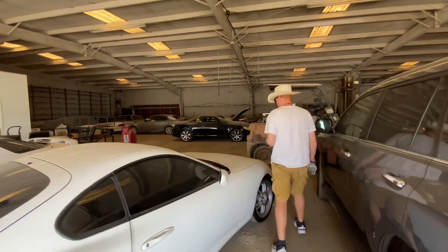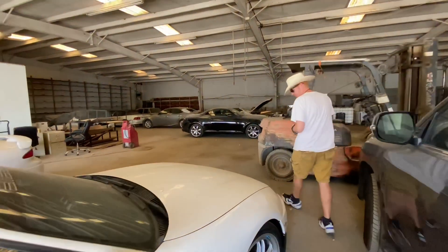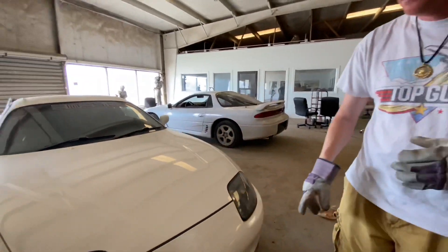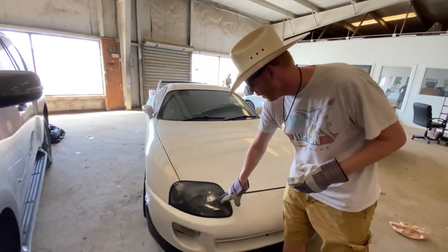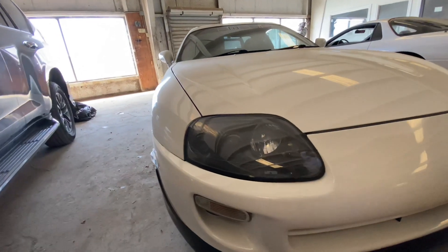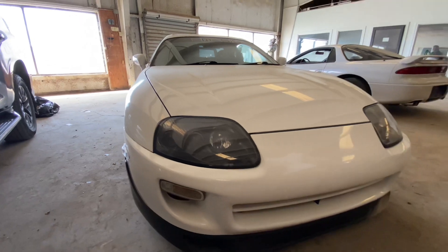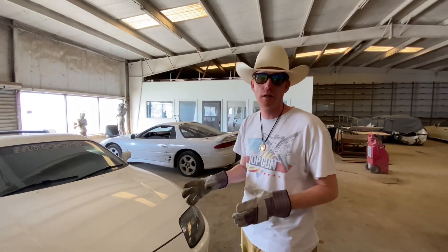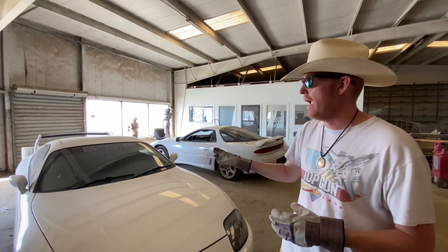Come around up here to the front. My viewers out there can help me — let me know if these are the stock headlights. They look a little smoked to me, but I do have my sunglasses on, so I'm not totally sure. Of course, this car has the iconic 2JZ twin-turbo motor in it. What a beauty.